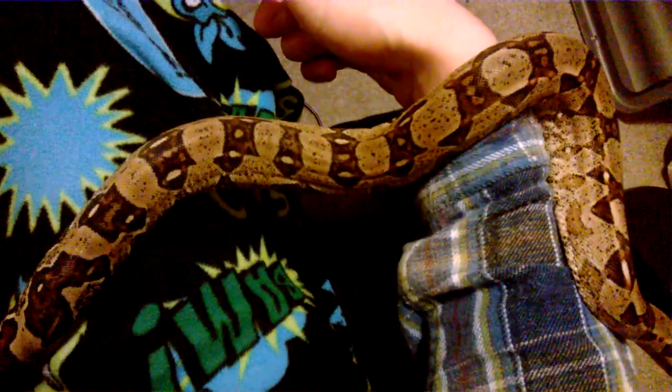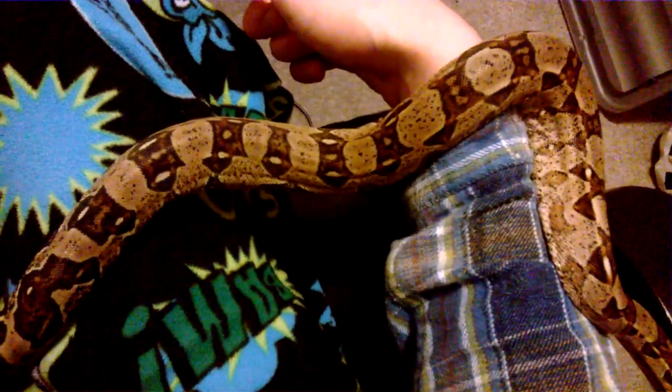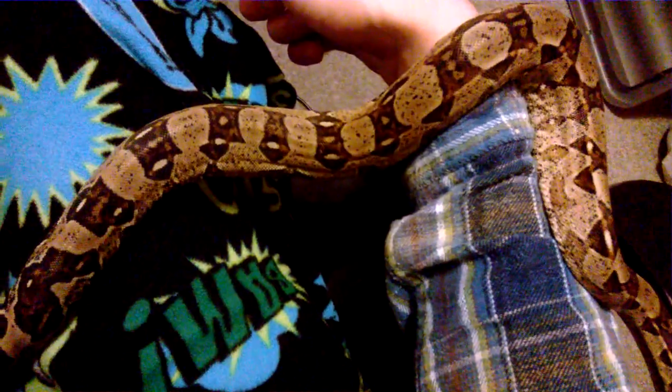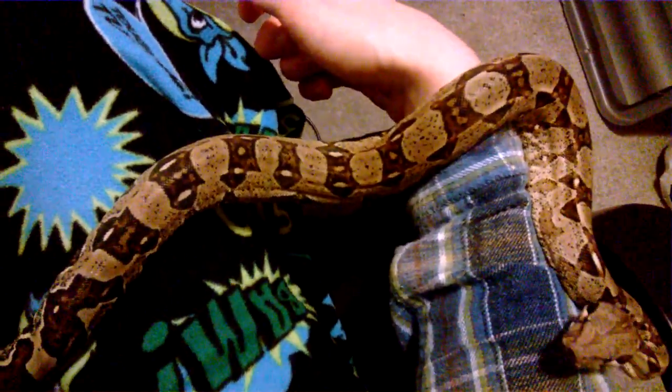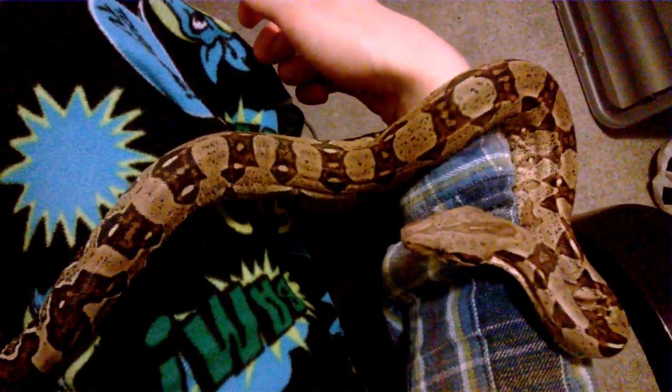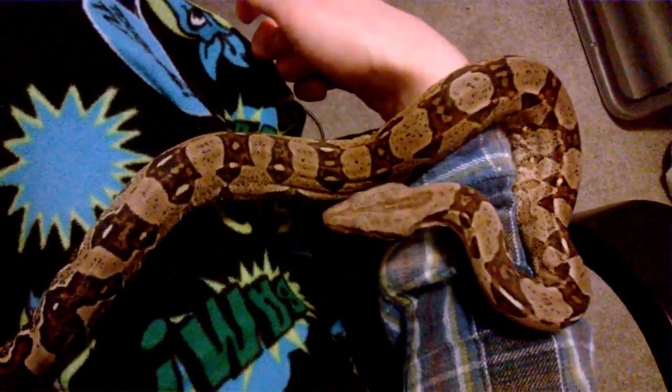Sorry if I've got that wrong. It was just regarding boa constrictors and his wife having objections to them getting a boa constrictor in the future. So this is sort of the cons and the advantages of having a boa constrictor as a pet, especially in terms of pet snakes and the different types you can get.